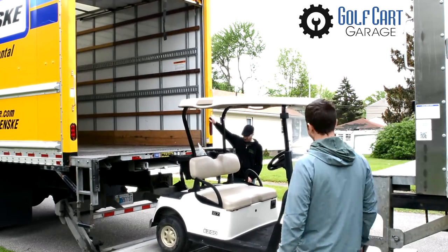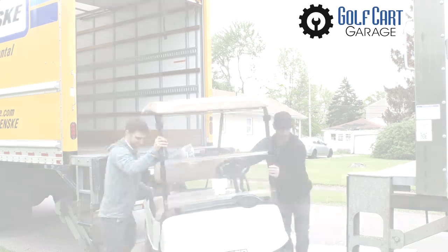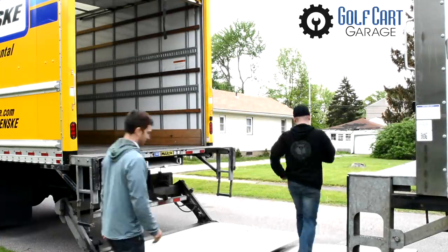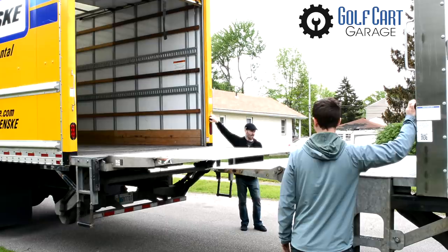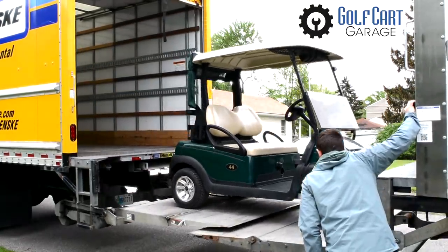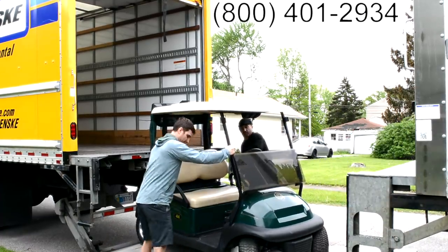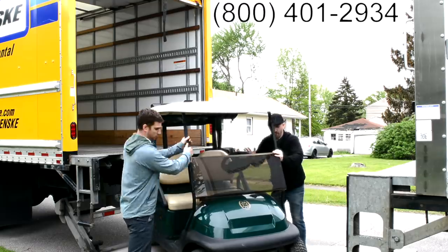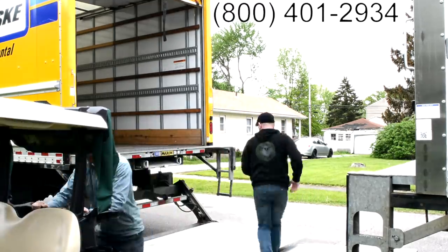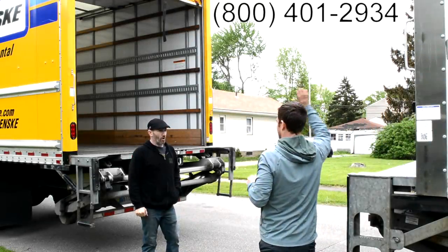If you have questions about your cart, we can help. We have great service, helpful product videos, and fast free shipping at Golf Cart Garage. Our resource section covers lots of frequent questions and has tons of great information. So stop by golfcartgarage.com or give us a call at 1-800-401-2934 to help outfit your cart today. Our customer specialists would love to answer all your questions and help with orders right over the phone.